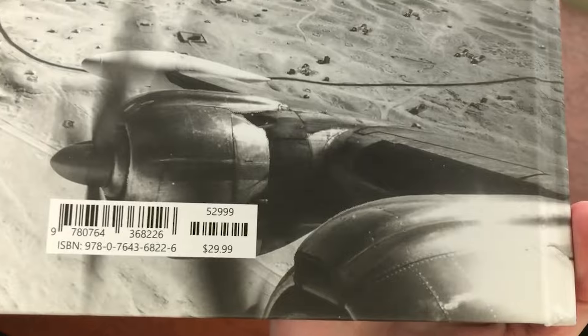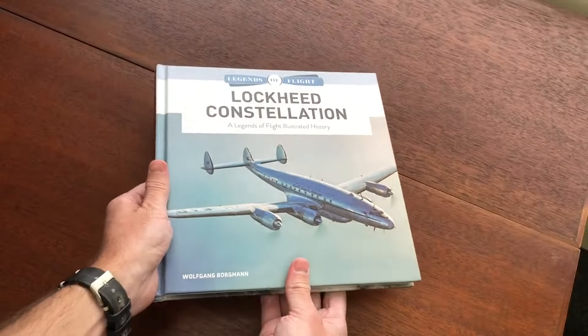The retail price of this book is $29.99. The book shown in this video is an advanced copy. The title is available to pre-order wherever you prefer to order your books. I will link to SchifferMilitary.com in the description. Please consider subscribing to our channel. Thank you for watching.